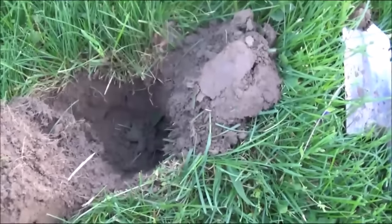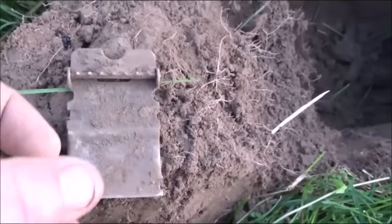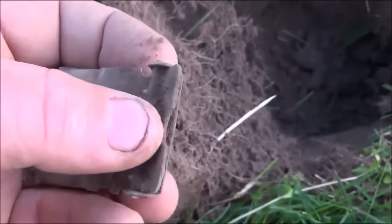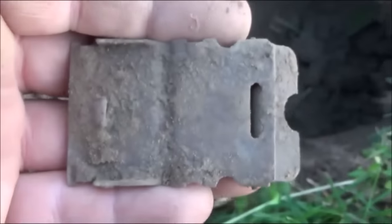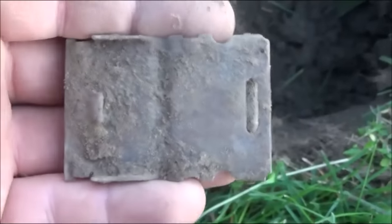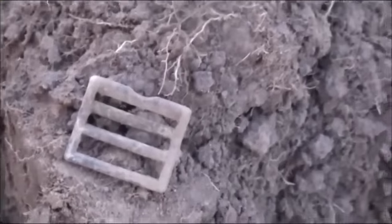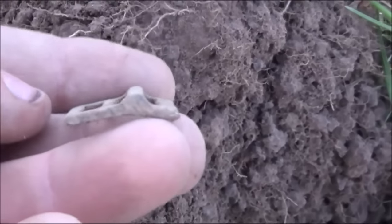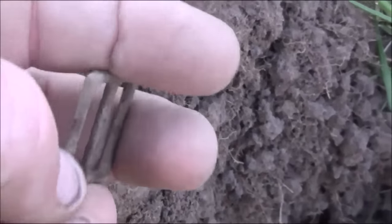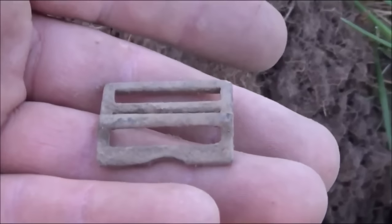Next signal is a 1236. Looks like some kind of buckle - still works. Not sure what kind that is. If anybody knows, please comment and let me know. Got another 1236 at about six inches - another little buckle. Not sure exactly what kind that is either. It's starting to get a little bit dark.